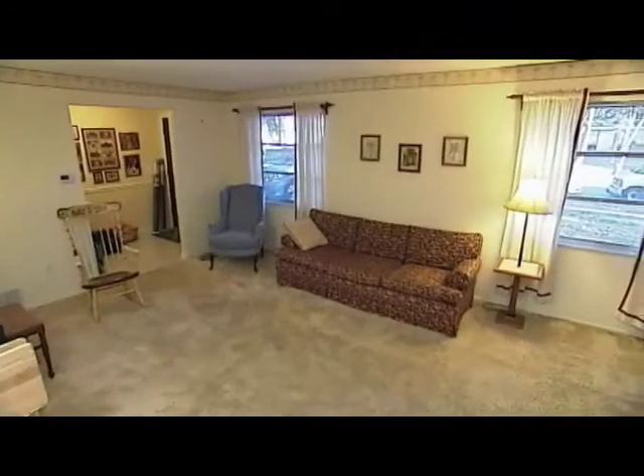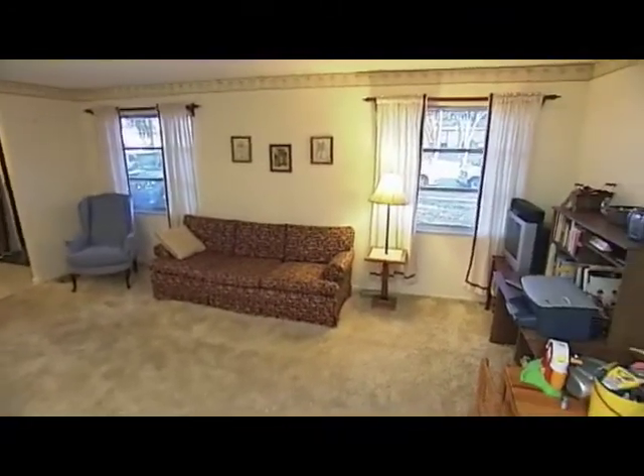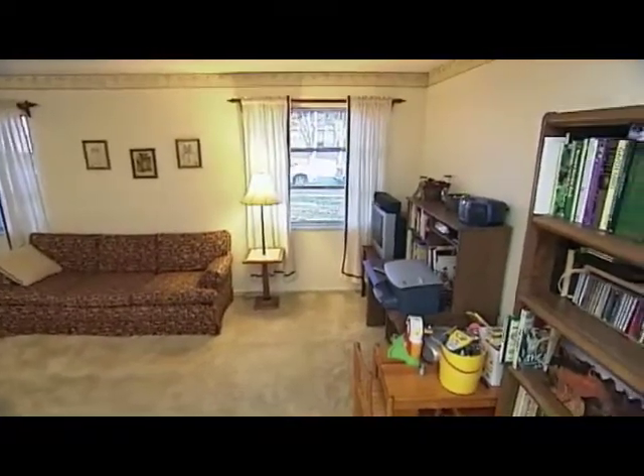We're here in Clearwater, Florida at the home of Debbie and Gary Dane. They are the winners of the living room makeover contest. We're going to transform their living room into something awesome. We need to get started, so come on guys, let's go — bring in the boxes.